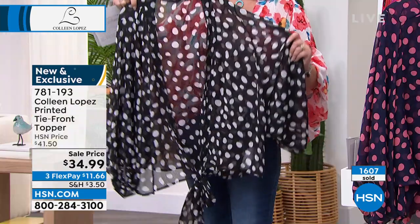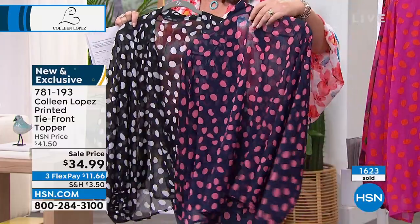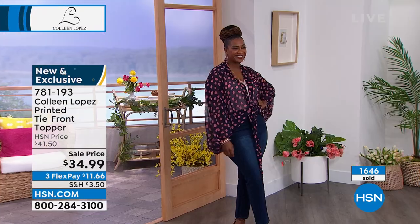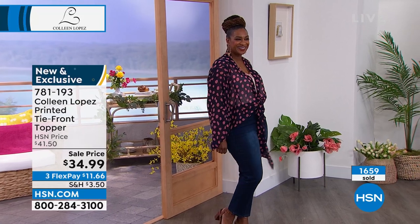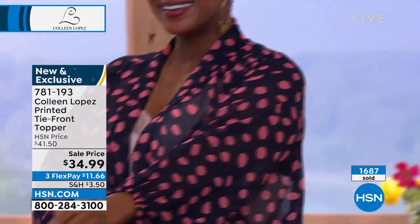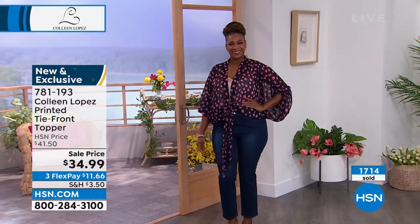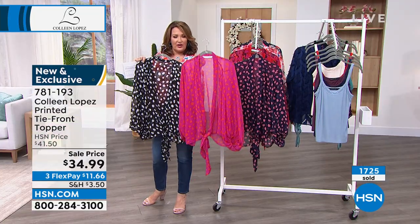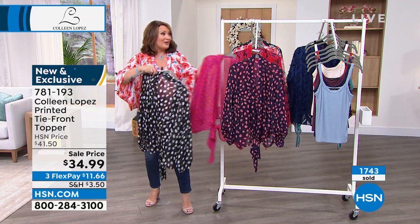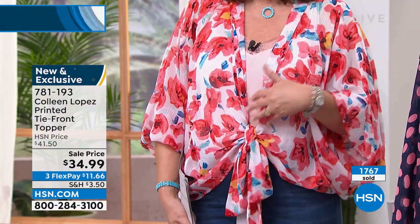A lot of you saying you're scooping up a lot of these — everyone's loving the different colors and talking about how great they pair with the leggings. Barbara sometimes ties it higher, sometimes lower — even that can change the way it looks. The black and white dot is the number one hottest seller right now — a few more than 1,000 left. If you can't decide and want to get a couple, it's only $35, $11.66 on FlexPay. Go read the reviews on hsn.com — perfect five stars coming in strong. Lowest price ever at $34.99.